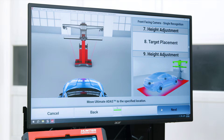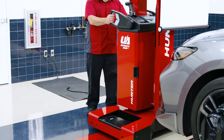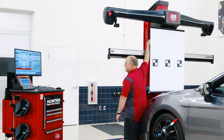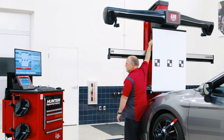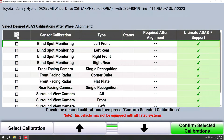Laser gimbals and on-screen guidance replace the guesswork, strings, plumb bobs, and tape measures while cutting setup time by over 70%. Ultimate ADAS not only provides improvement for the traditional forward-facing camera procedures, but also for the other common procedures other systems don't.